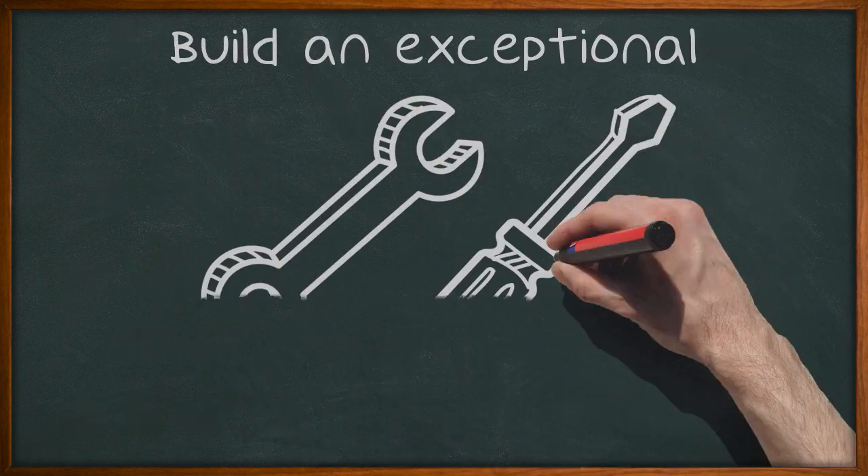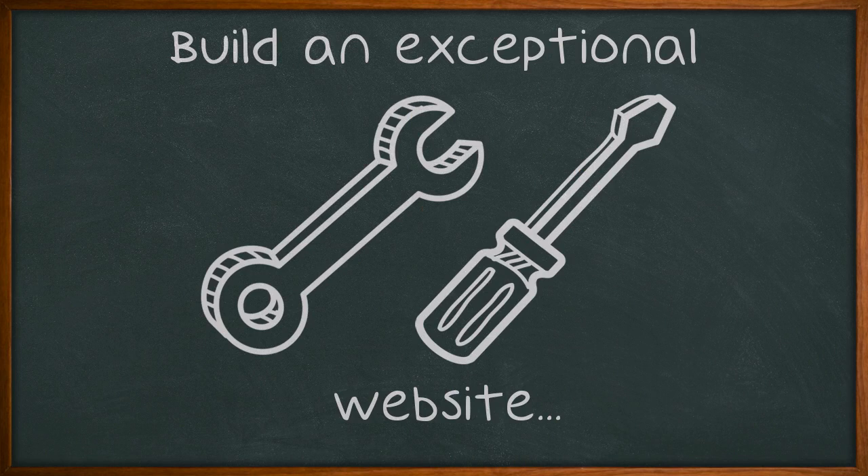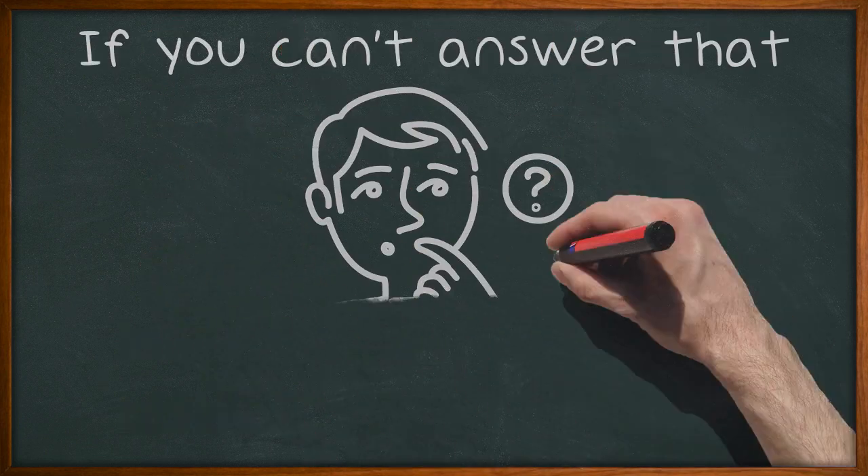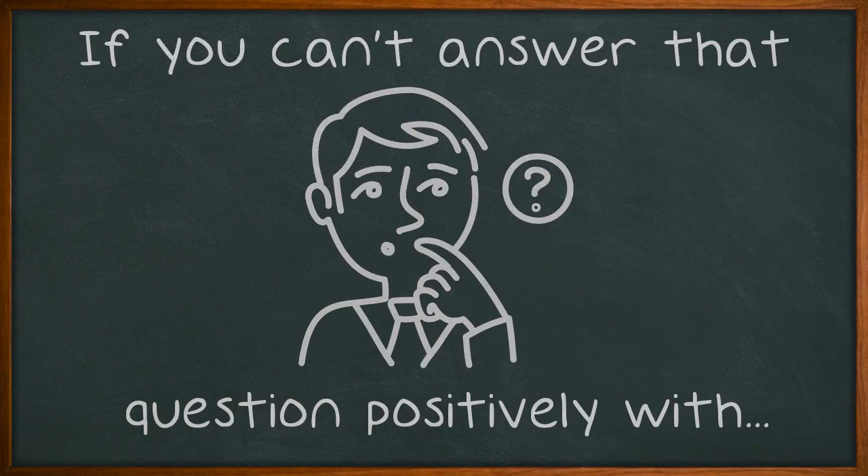Build an exceptional website. Before you do any SEO to get your website onto the first page of search results, ask yourself honestly whether your website really is one of the best five websites in the world on your chosen topic. If you can't answer that question positively with confidence, then work on improving your website.